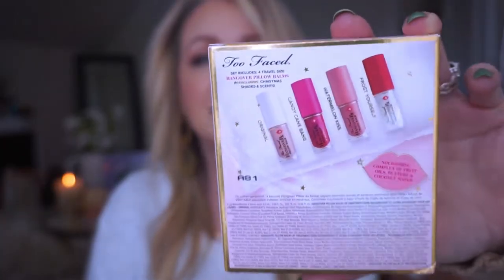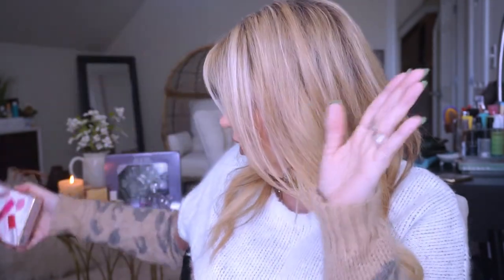This was on sale — it's the Too Faced Hangover RX Pillow Bomb set. You guys know I have a full-size Pillow Bomb and I love it so much. This is a little mini set with four different ones. I may hold onto this for a shop giveaway or something — I couldn't resist because the price was basically half off. That's why I'm not opening it.